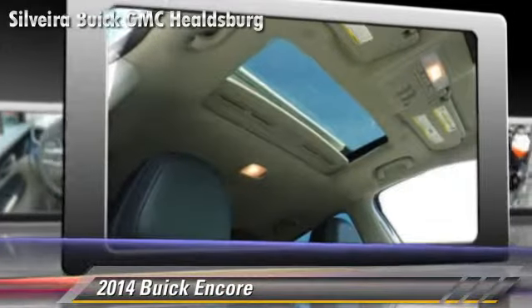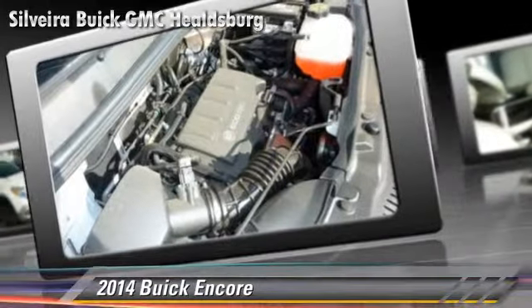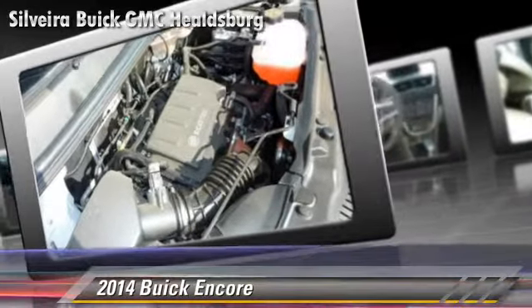Comfort and convenience features include leather seats, satellite radio, and a CD player with MP3. Give us a call to schedule your test drive today.